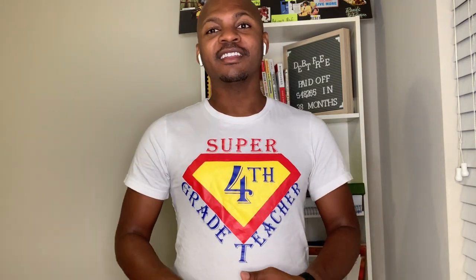Hi everyone, this is Reginal from Clever with Cash. I want to say first of all thank you so much for tuning into another episode of my channel. On my channel I talk about personal finance, budgeting, and all things related to personal finance.